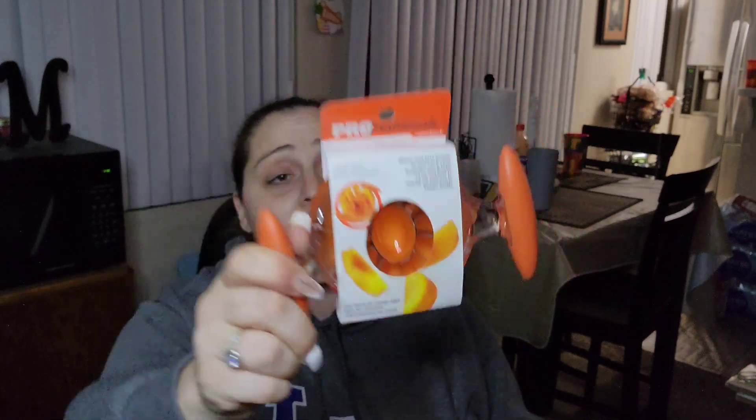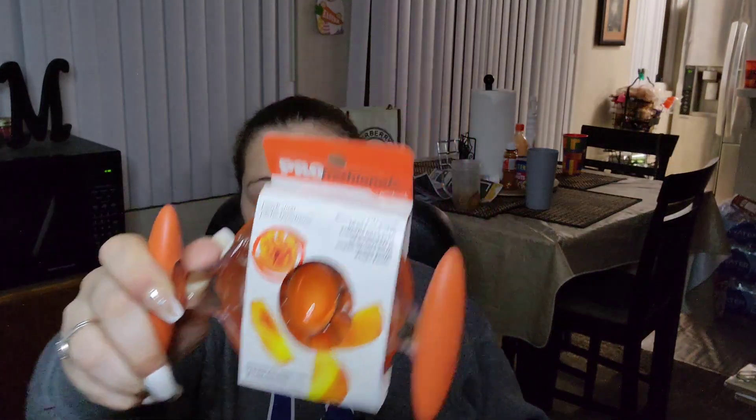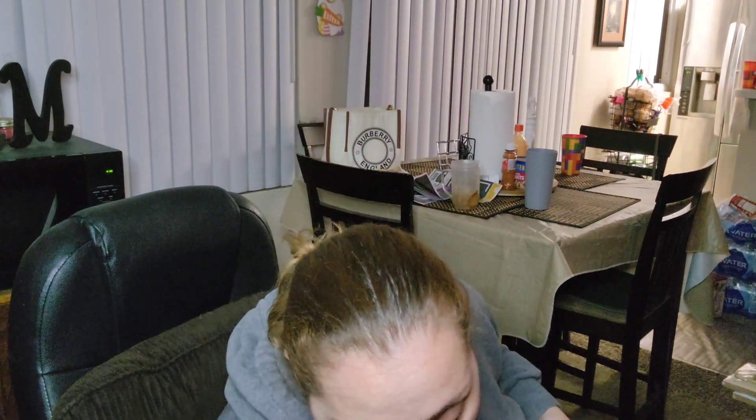I picked up a Professionals Good Cook Peach Slicer — slices and pits a peach in one easy step. It's made so nice, definitely a brand name item. Hand wash only, it's called Professionals by Good Cook. I also picked up some little spit cups for the bathroom for the kids. And here are some Nerds I probably bought for Easter that didn't happen, so I'll put those away.